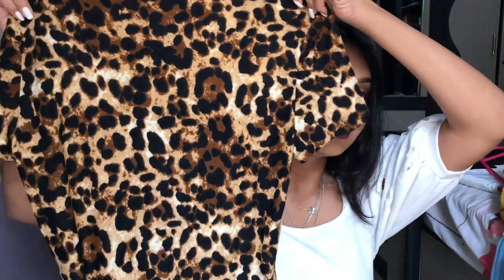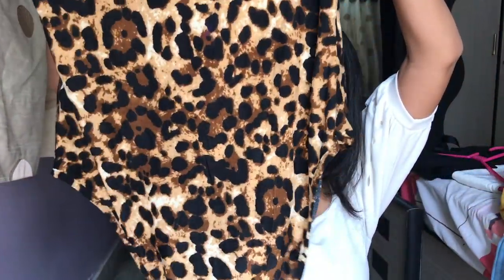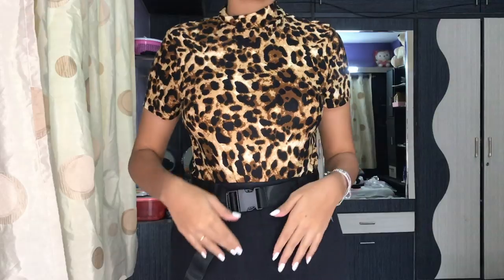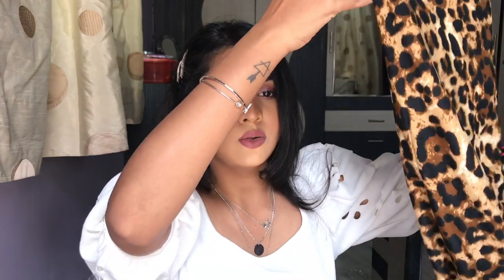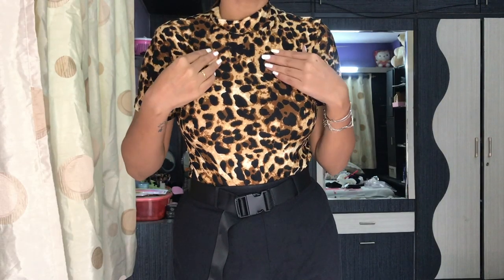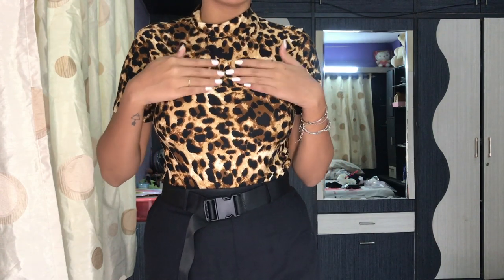Then I have another bodysuit — this is a leopard or tiger print halterneck bodysuit. Again a halterneck — I'm so surprised I bought so many! It looks good on me. I think I never used to wear halternecks because they made me look busty, but since I lost weight I lost two sizes on my chest too. So I'm experimenting now. If you don't want to look busty, wear square or V-necks instead. This bodysuit feels so soft — like velvet.